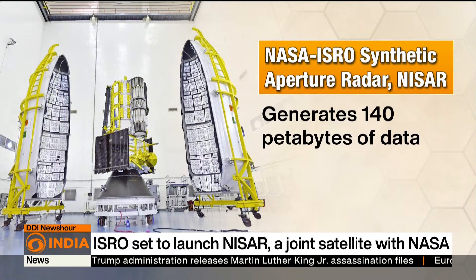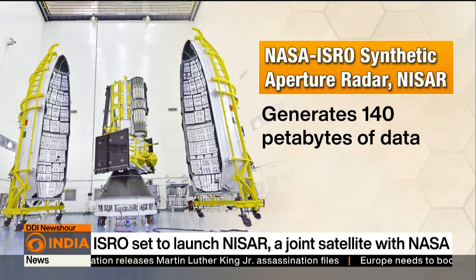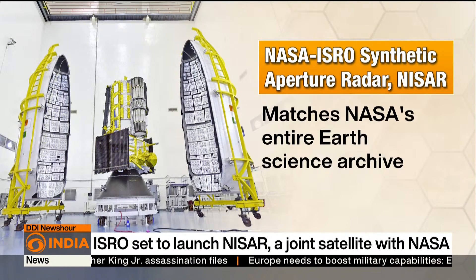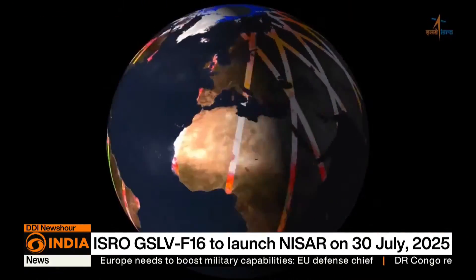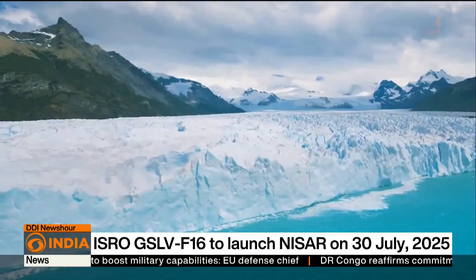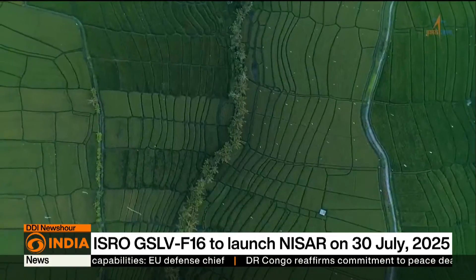It will generate up to 140 petabytes of data, matching NASA's entire Earth Science Archive. NISAR's data will provide a detailed and continuous record of Earth's most vital surfaces, helping decision-makers worldwide protect what matters most.